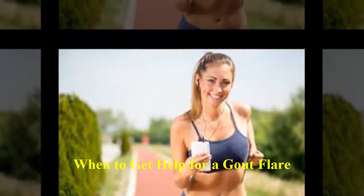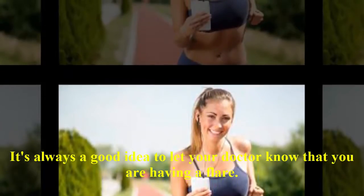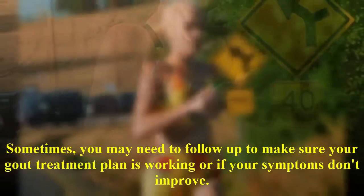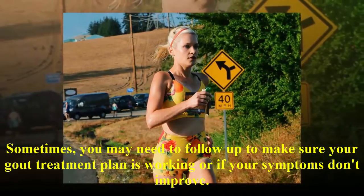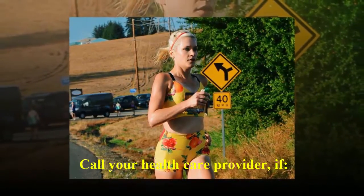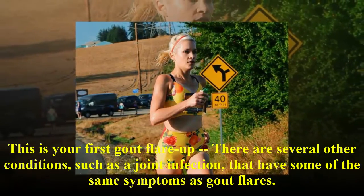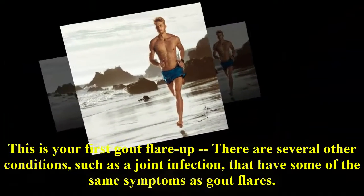When to get help for a gout flare. It's always a good idea to let your doctor know that you are having a flare. Sometimes you may need to follow up to make sure your gout treatment plan is working, or if your symptoms don't improve. Call your health care provider if this is your first gout flare-up, as there are several other conditions, such as a joint infection, that have some of the same symptoms as gout flares.